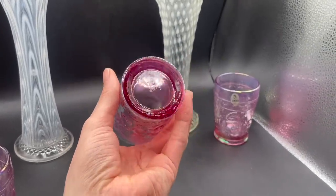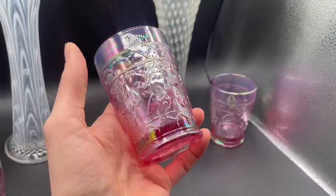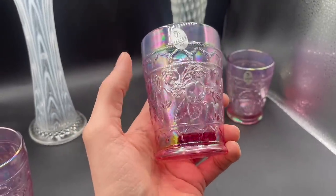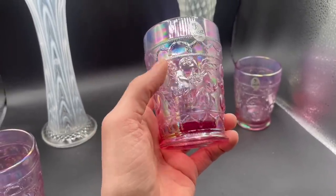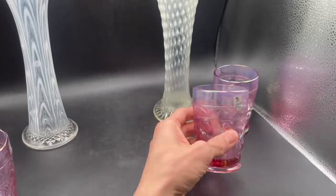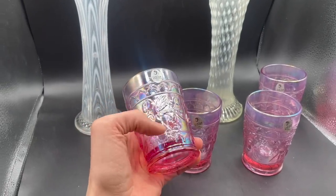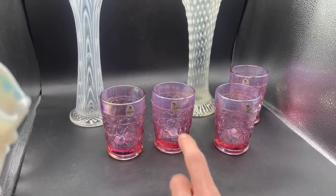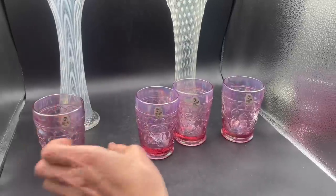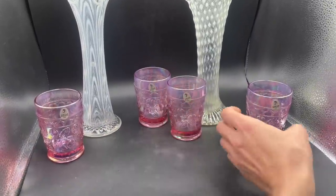These are obviously Fenton — marked Fenton with stickers, and then there's a number nine. Whenever there's a number on there, that's the decade — so that was 1990s. At first I thought these were cherries, but on the Fenton Facebook group everybody said it was apple tree — that's the pattern. So we got a set of eight. I'm just showing you four right now — a set of eight pink carnival glass. We have them listed, four of them for $120 because nobody else has these listed on eBay. They're kind of hard to find. We paid $22 for eight glasses, which I think is an awesome price.